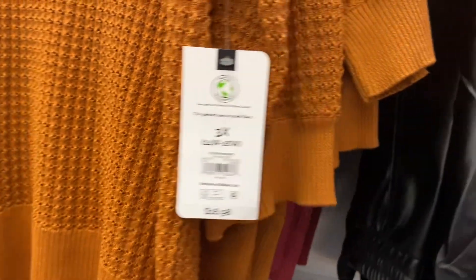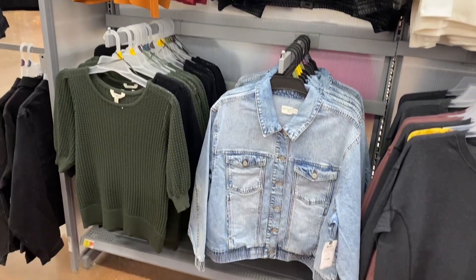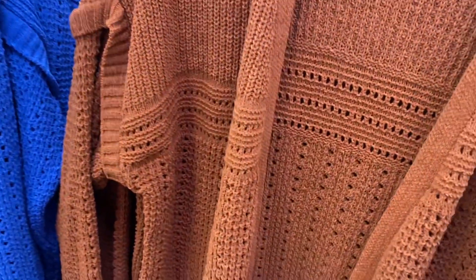They also have these scoop neck sweaters for $16.98 in pink, brown/rust, green, and black. I've shown those before. They also have new cardigans — these look cute! I like the style on them, and that blue one is really adorable.